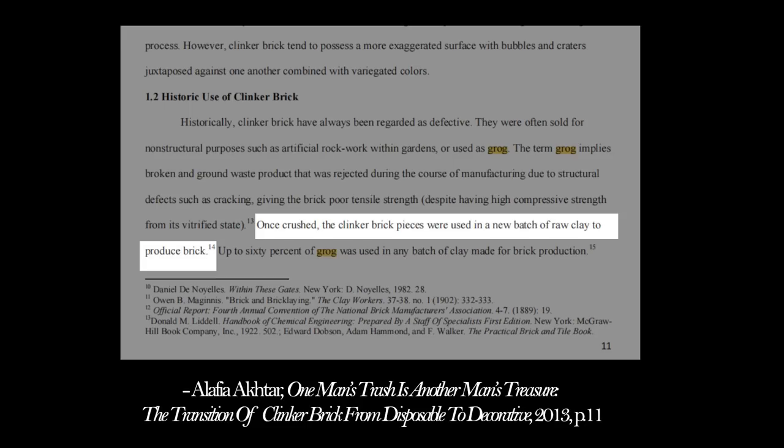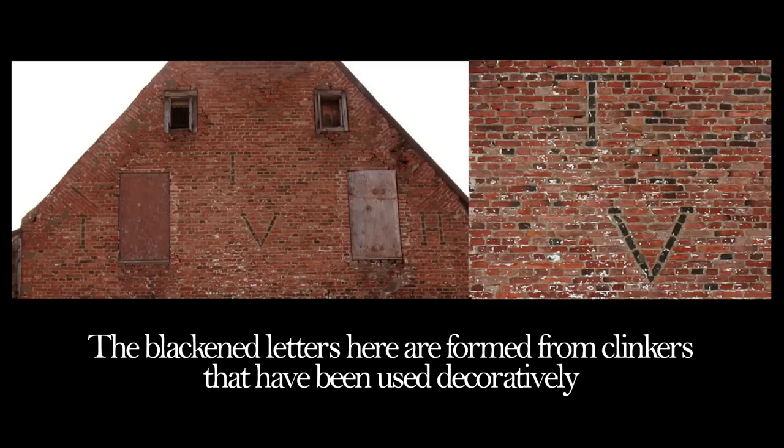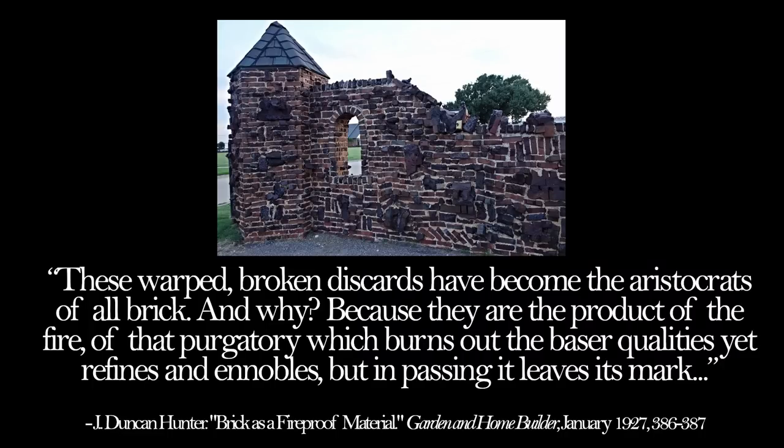America is where the clinker really took off. It started in 1730 with the Jean Van Huysen house. The blackened letters here are formed from clinkers used decoratively. As the 19th century continued toward the turn of the 20th century, clinker bricks became fashionable. A 1907 Oakland Tribune article states that the rough clinker brick in the foundation adds greatly to the rustic beauty of the exterior. Clinkers became a key aspect of the arts and crafts architectural movement that used them in a decorative way. These warped, broken discards became the aristocrats of all brick - because they are the product of the fire.